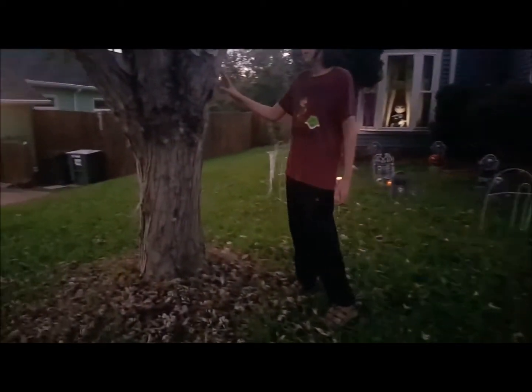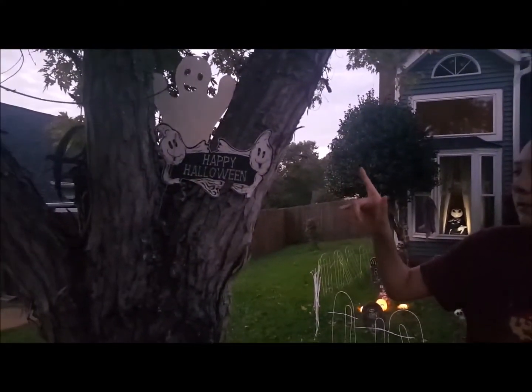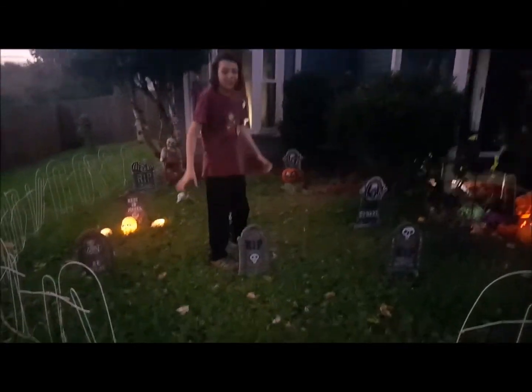Right over here is a haunted Halloween sign with a ghost on top of it. And moving more back here, we have three gravestones right here.